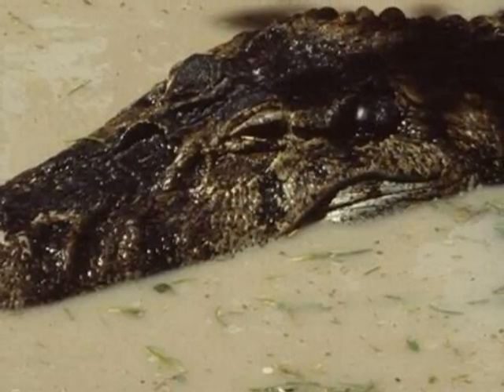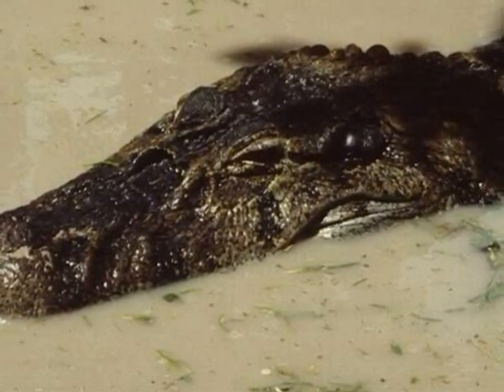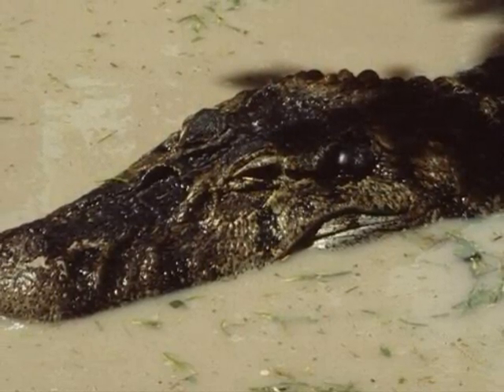Black Caimans use their tails to swim. On their tails they have scales, and the shape of their scales allows them to swim without producing a wake behind them.